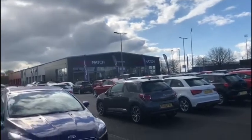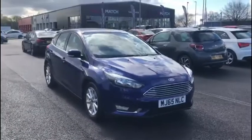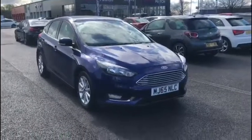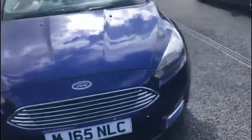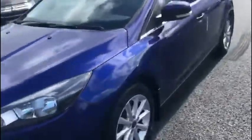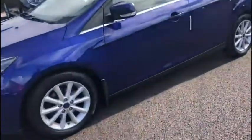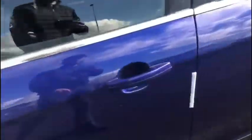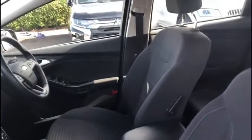Hello everyone and welcome to another Motormatch Chester video tour. We're very pleased to be showing off this gorgeous 2015 Ford Focus that's just arrived here on site. This wonderful hatchback boasts a 1.6 litre petrol engine with an automatic transmission. It's been exceptionally well looked after with only two previous owners and a very low mileage of just below 17,800 miles, which is absolutely spectacular for the age of this car.